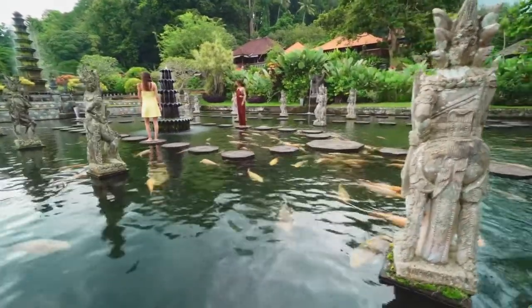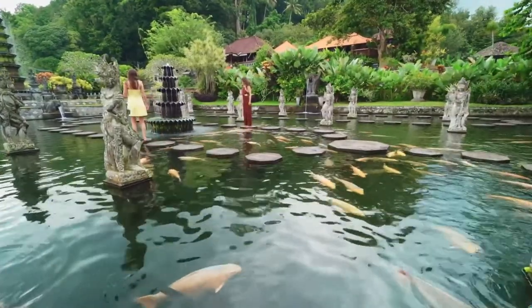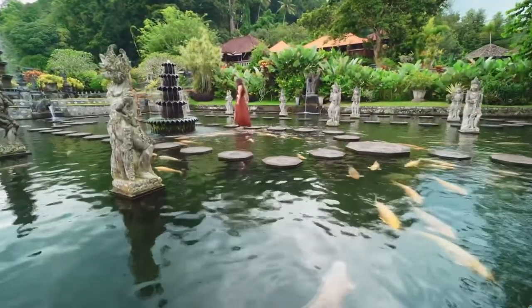Next, we head to Tirta Gangga, a beautiful water palace that features a maze of pools and fountains surrounded by lush gardens and statues.